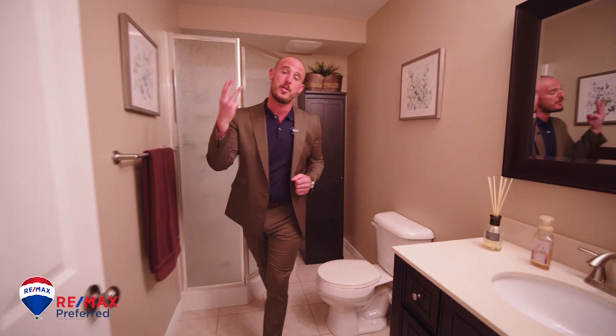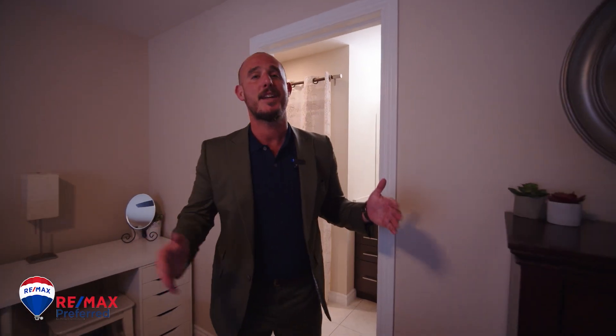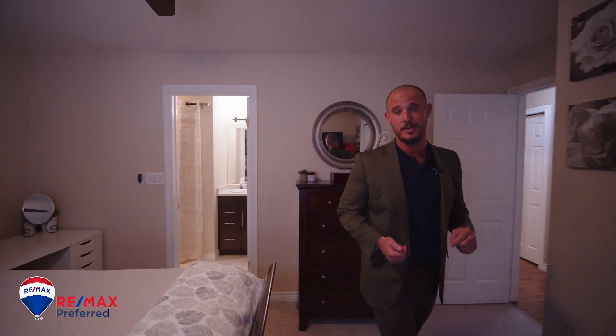We have three full bathrooms, but my favorite one has to be the en suite in the master bedroom. Your kids don't use it. Your guests don't use it. Only you.